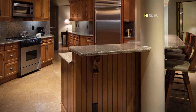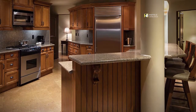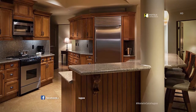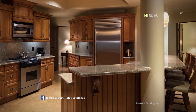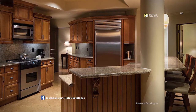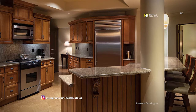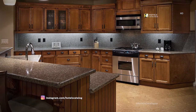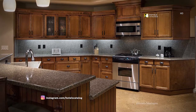This large gourmet kitchen is a chef's dream. It features an oven, stove top, full-size refrigerator, dishwasher, pantry storage and seating for three at the island bar. With plenty of counter space and a large island, this kitchen is perfect for entertaining.